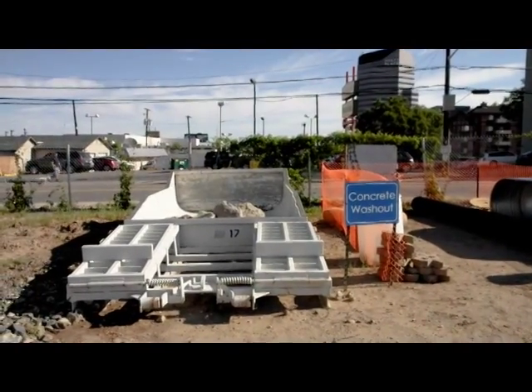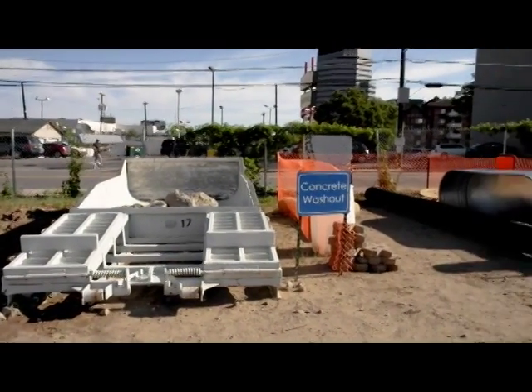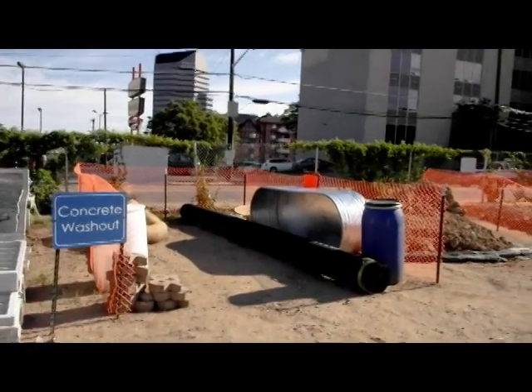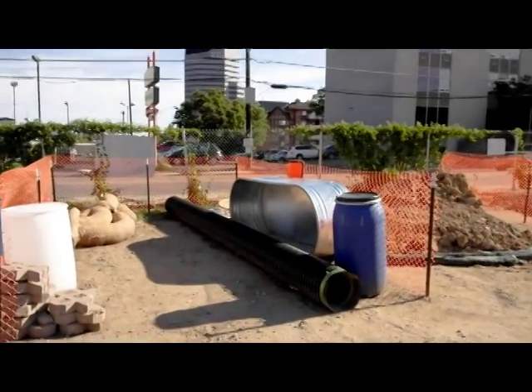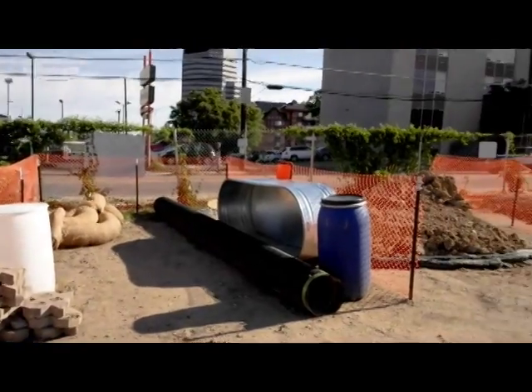This is a demonstration area for a concrete washout that mimics that scenario. There is also a demonstration area associated with a staging area, and the precautions that need to be taken for that.